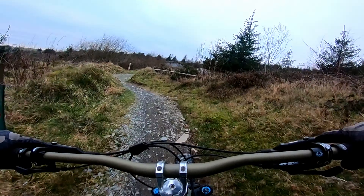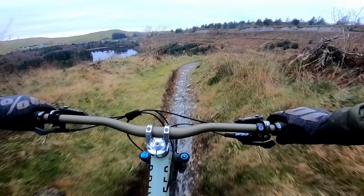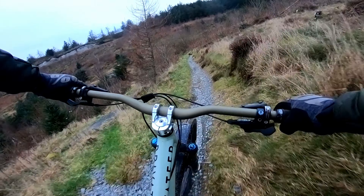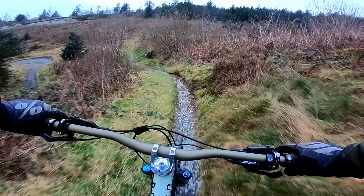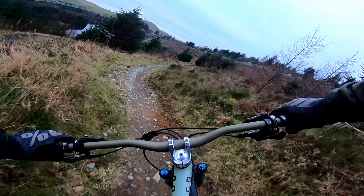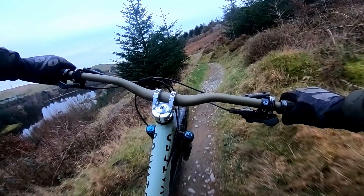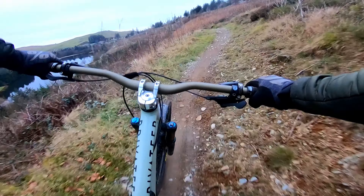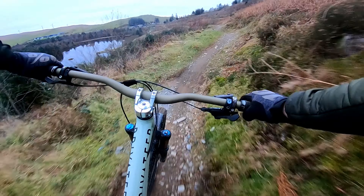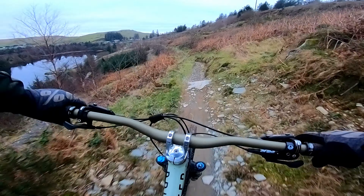For intermediate riders and above, this red trail is a great option with some really interesting sections. All the features on this section are rollable, but a bit of speed definitely makes things more interesting. With this bit being sessionable it's definitely one of the more popular sections of downhill, and it's easy to see why. It's gutting that trails like this may not be around for much longer, which is a real shame — so my advice would be to come here and ride them while you can. Even if this centre doesn't close, you should still come and ride this anyway.